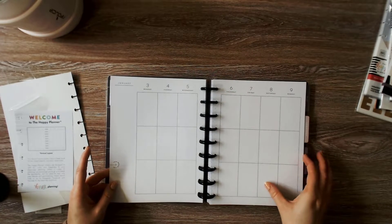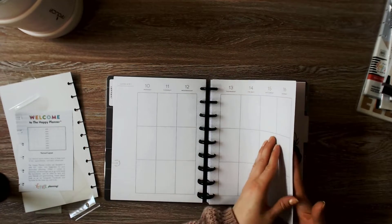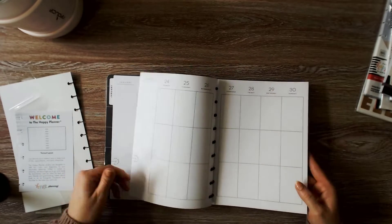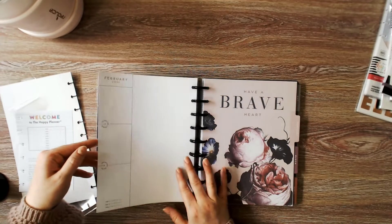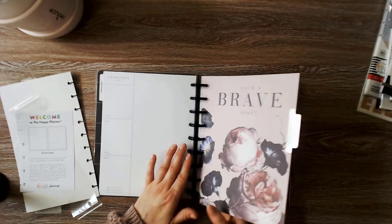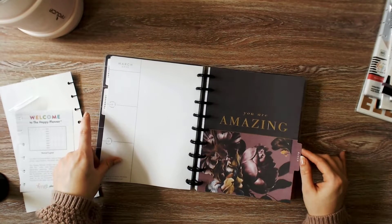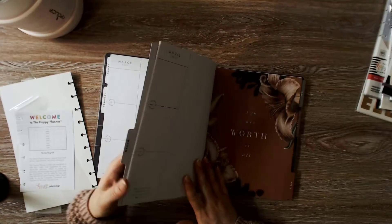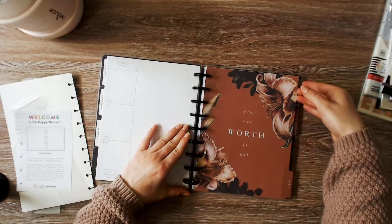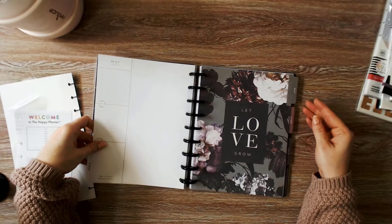It's the vertical layout, weekly. February says 'Have a Brave Heart.' March: 'You Are Amazing.' April: 'You Are Worth It All.' May is 'Let Love Grow' — I love that green.